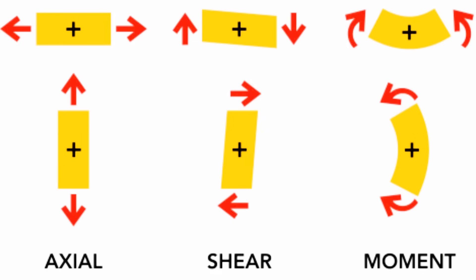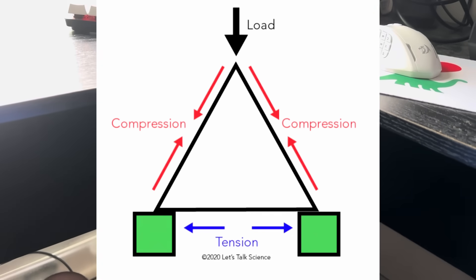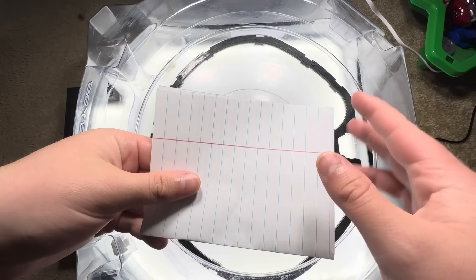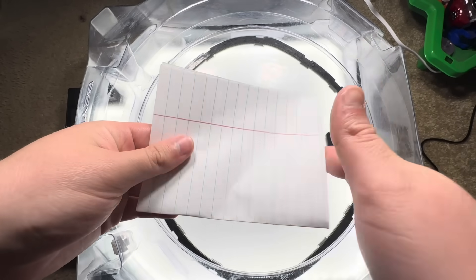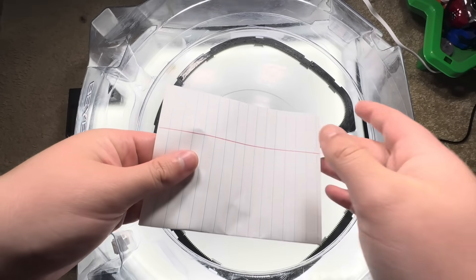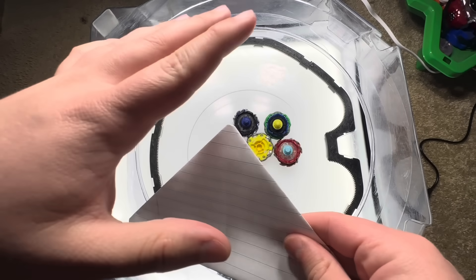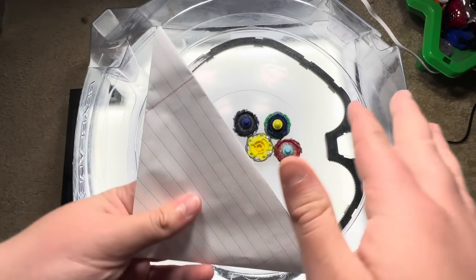On top of that, triangles are amazing at distributing force. When you hit one corner, that force travels along the sides and spreads out evenly to the other two, making it ideal for both attacking and staying balanced under pressure. Here's a quick example: fold a piece of paper into a square and press the top — it folds easily. But fold it into a triangle and push, and it barely budges. That's the power of rigidity. That's the power of the triangle.